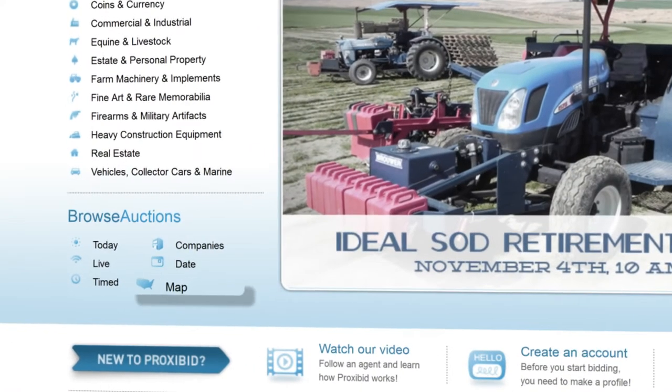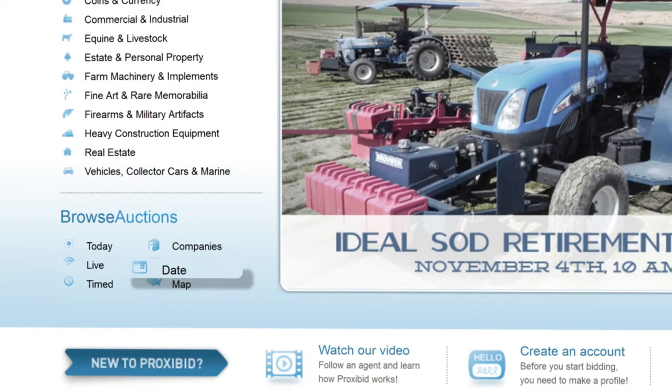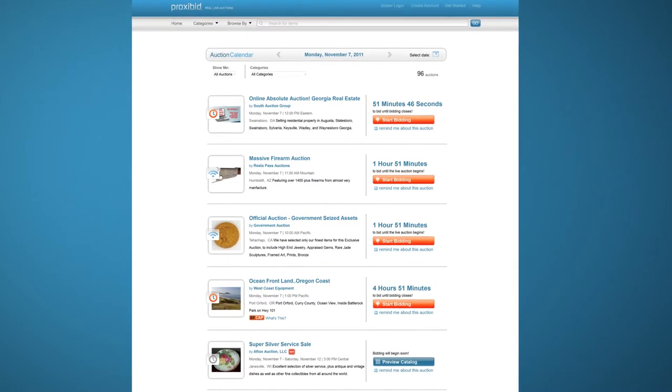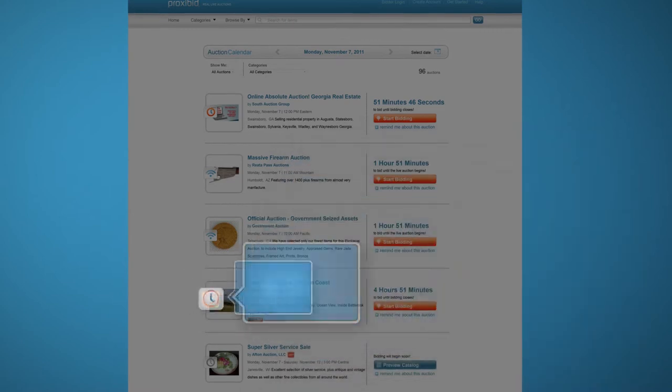Browsing for an auction can be done geographically, by auction company, or by date. The most popular choice is today's auctions. Here, you can browse any of today's 96 auctions. Auctions can either be timed or live.